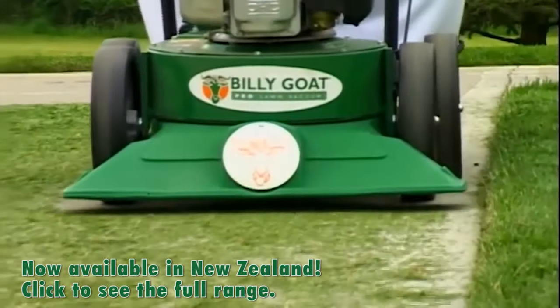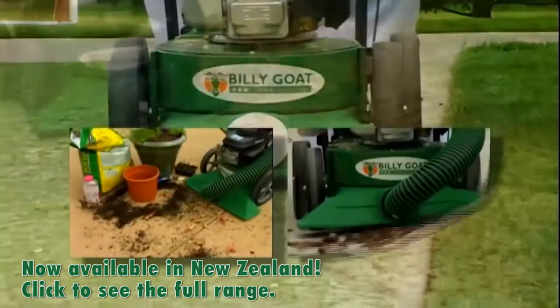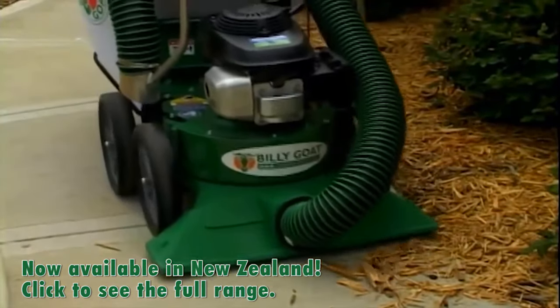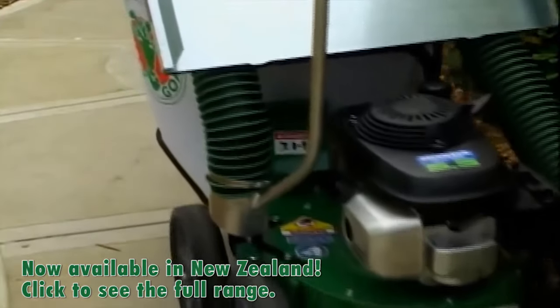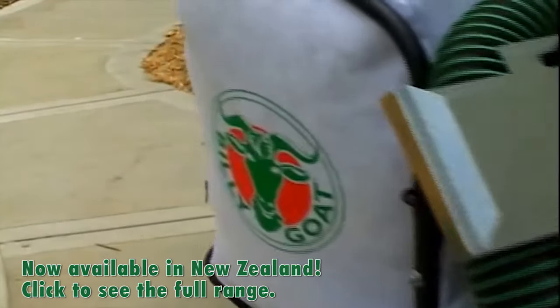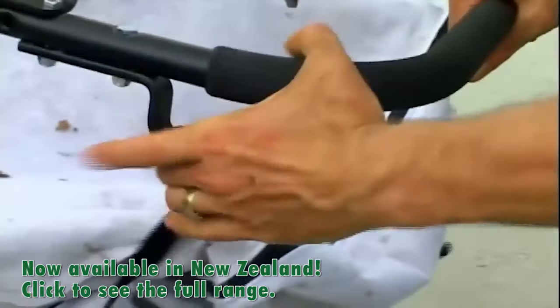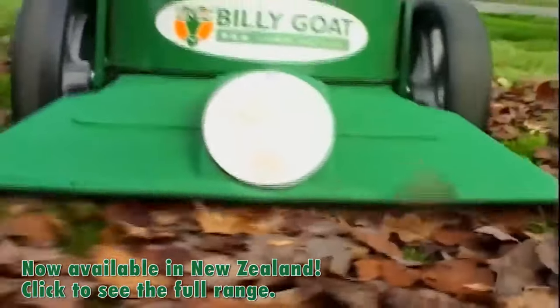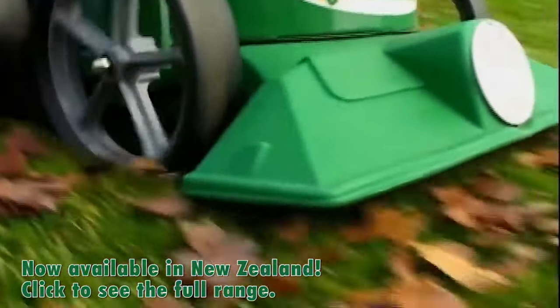Don't forget Billy Goat's all-new KV Vacuum, which complements the fullest line of lawn and litter vacuums in the market. Billy Goat's next-generation 27-inch wide lawn and litter vacuum is ideal for residential and property maintenance and builds on our 40-year legacy of strong suction, simple operation, and reliable design that makes outdoor cleanup a snap.